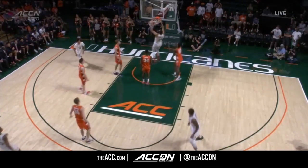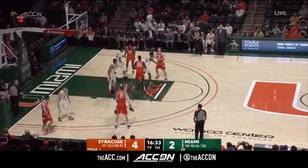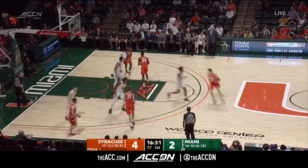Look at the ball fake — that moves Dolezal. It's the passing lane to Miller. He's the perfect guy, Keith Stone, to have in the middle of that zone offense.